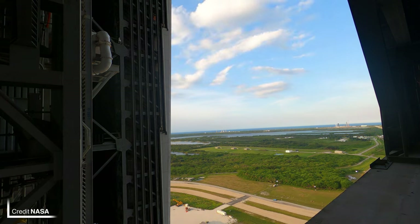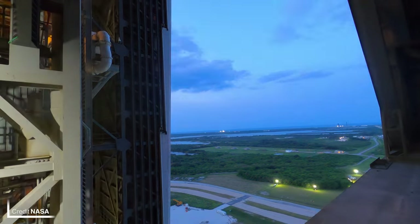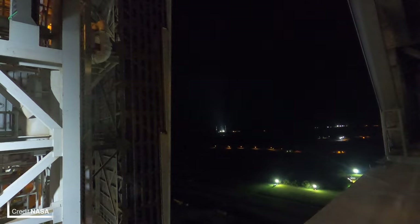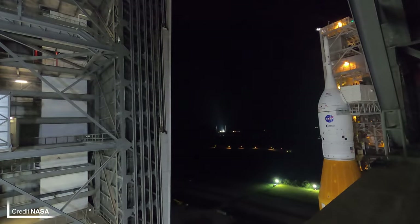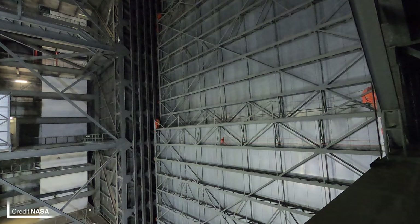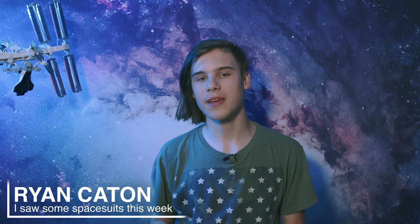Following a slight delay due to a thunderstorm, SLS finally rolled out of the Vehicle Assembly Building at around half past two in the morning UTC on August 17th. Just like the previous two rollouts for the wet dress rehearsals, shortly after leaving, once clear, the crew access arm was swung around and locked into its traveling position before the crawler proceeded down the crawlway to 39B — hopefully for the last time before launch.